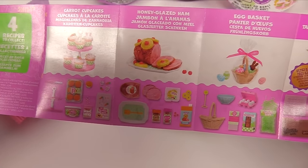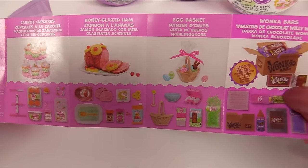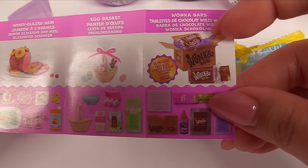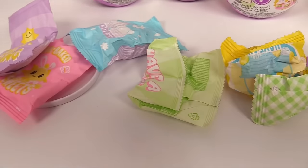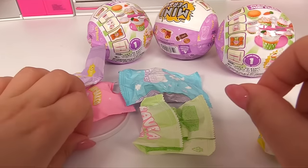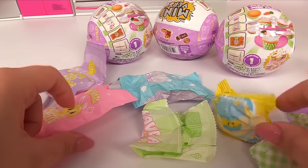Here are all of our little recipes. We have carrot cupcakes, honey glazed ham, egg basket — this is too adorable. I love the egg baskets that come out in spring. And the Wonka bars — this is the ultra rare. Definitely going for this one. And it's perfect because we have four balls. I really hope we don't get any duplicates. Here's our little table — looks like we're having a little picnic because it's spring, of course.